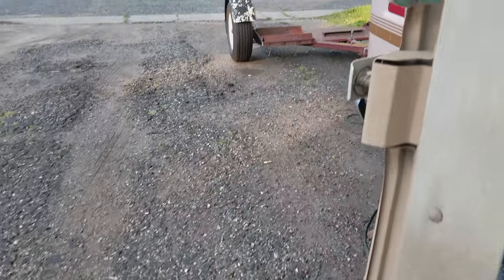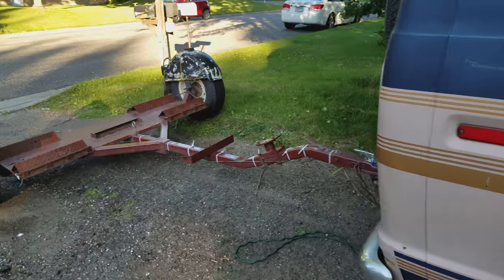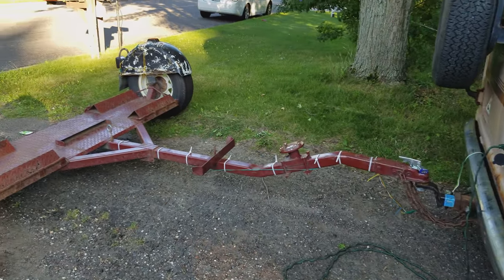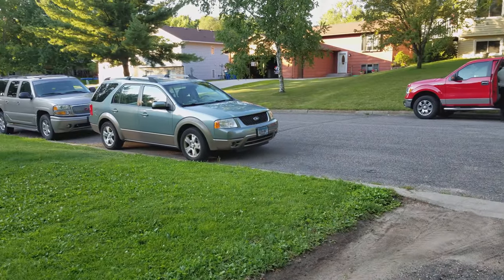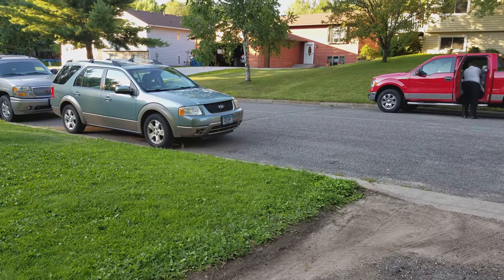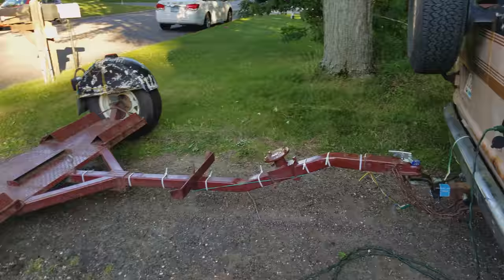So I can use his solar and he can use mine. This is the tow dolly that he got for like $350 — all he had to do was put lights on it. And that little Ford Freestyle right there is my toad, so we're going to tow that with this van.